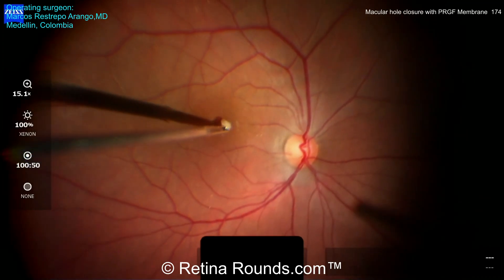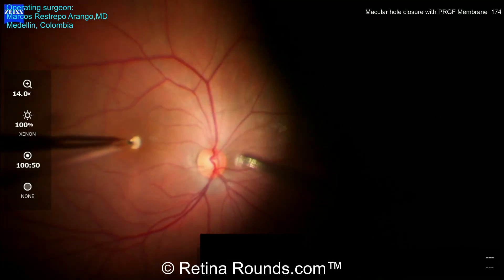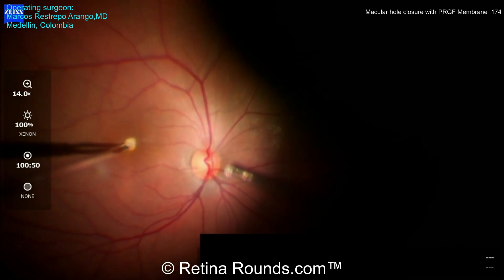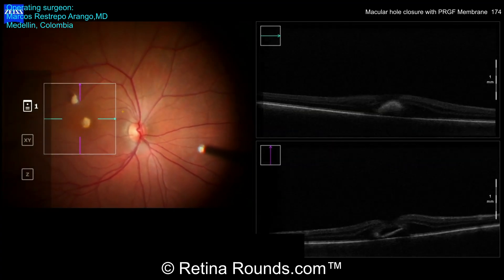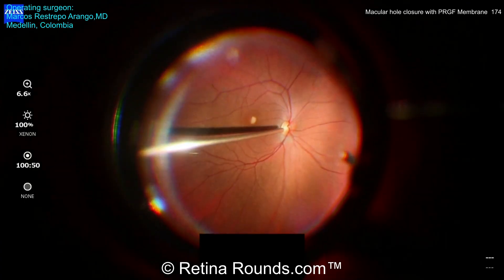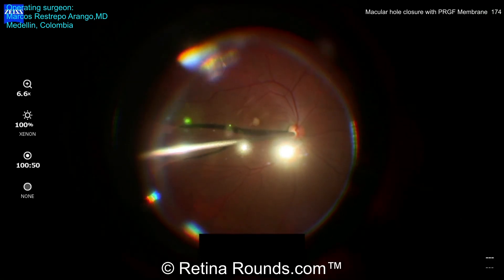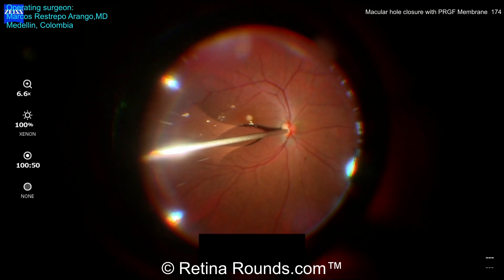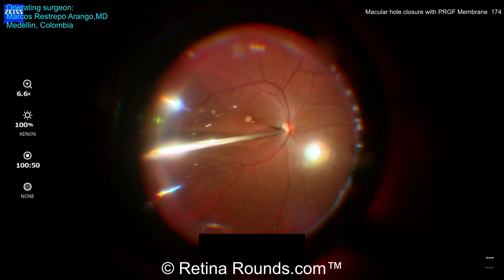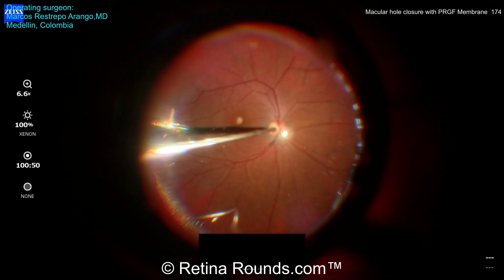Now you can see this PRGF membrane that's been introduced into the vitreous cavity. You can see Dr. Restrepo-Arango positioning this membrane within the macular hole, and here you can see the intraoperative OCT demonstrating that this membrane is underneath the edges of the macular hole. A complete air-fluid exchange is performed, and then a gas-air exchange is performed for 14% C3F8. The patient was maintained in the face-down position for approximately one week.